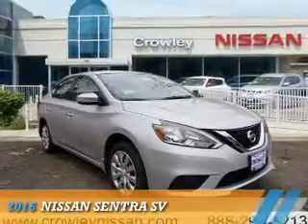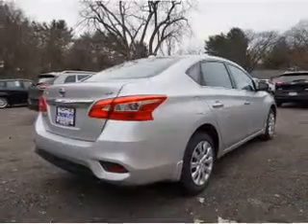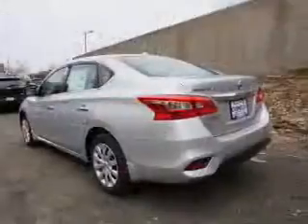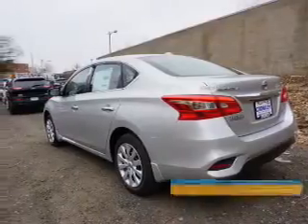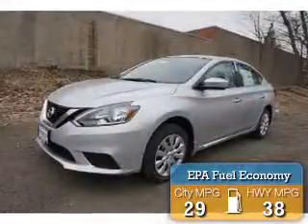Presenting the 2016 Nissan Sentra. It's powered by front wheel drive, a 1.8 liter 4 cylinder engine, and a continuously variable transmission. Great fuel efficiency saves you money by requiring fewer trips to the gas station.